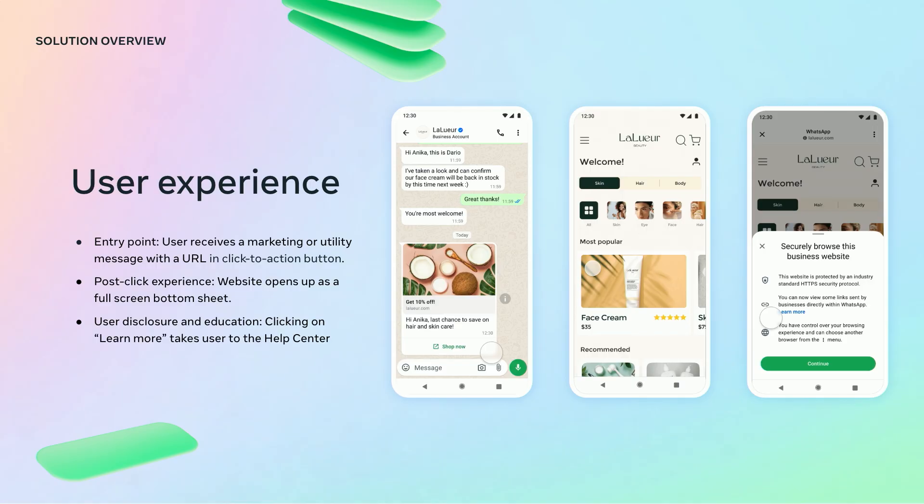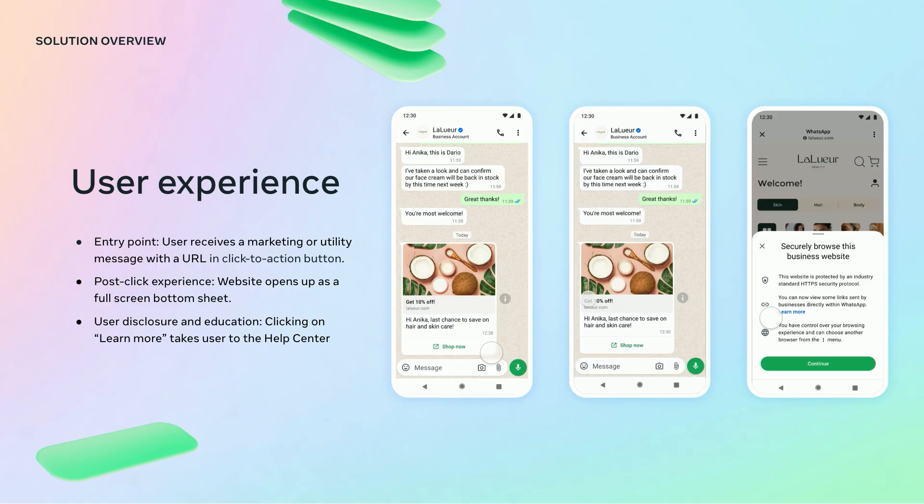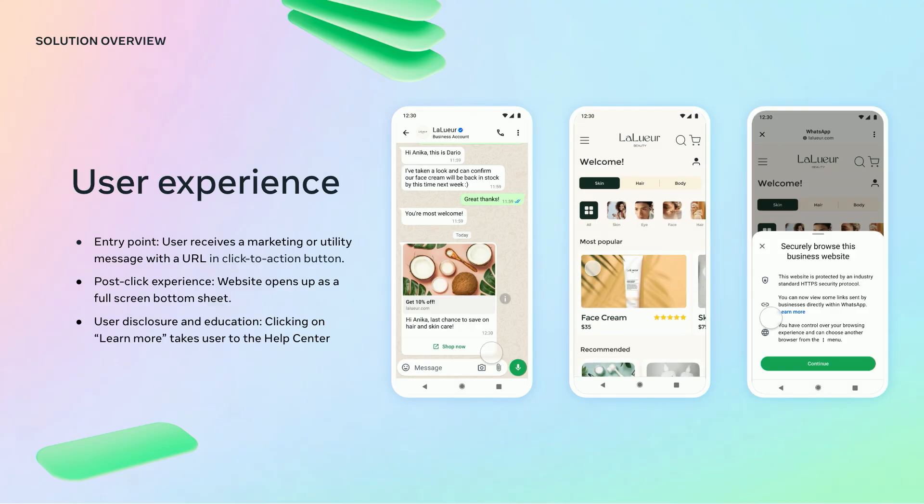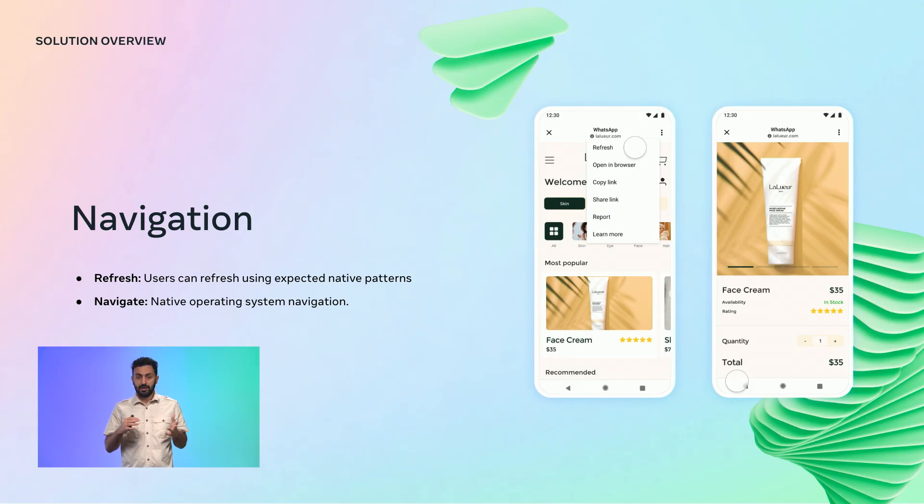The disclosure will explain the feature to your users and provide a link to the Help Center in case of further questions. In terms of navigation, WhatsApp will follow the industry standard for browser navigation. Users will be able to use gesture controls to refresh and to navigate back and forth. Buttons will also be available at the bottom of the device to navigate through pages, and at the top menu to refresh the current page.